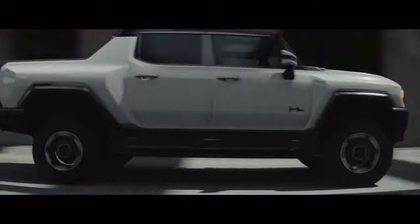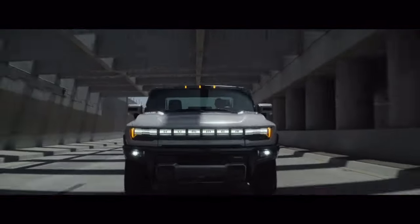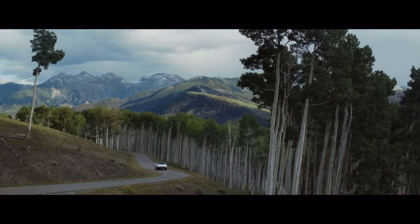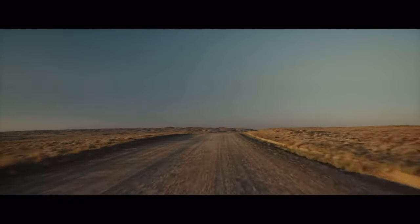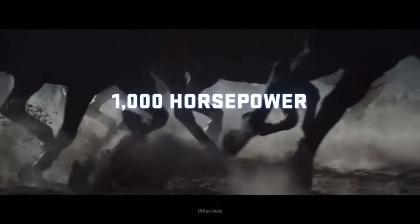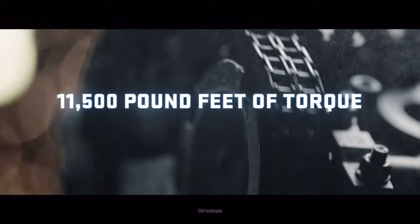The world's first all-electric super truck: the revolutionary GMC Hummer EV. With no limits, no emissions, and no equals, it will leave everything you thought possible in a cloud of dust. The quiet revolution begins with a nearly silent all-electric propulsion system that offers 1,000 horsepower and 11,500 pound-feet of torque.